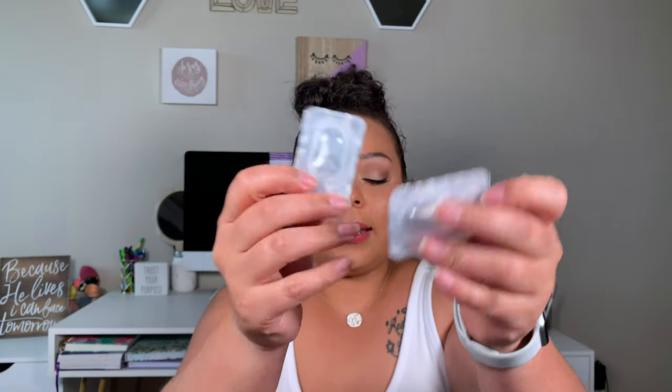I really like how non-wasteful the packaging is. You get these little packages that come with two cartridges that hold the contacts, so they're easy to dispose of and recycle — great for those who care about their carbon footprint. They come in really small boxes, and you can also buy cases from them for around a dollar.